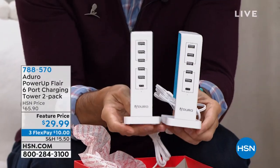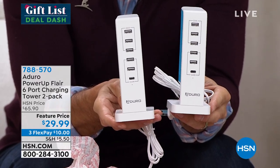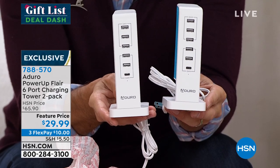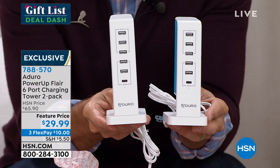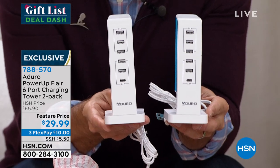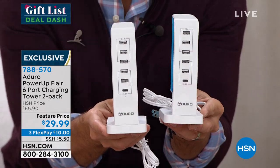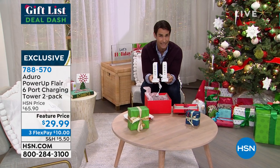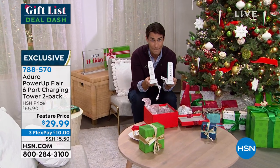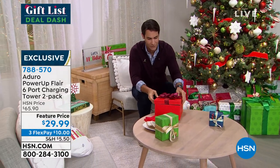Remember last year, everything was about getting those electronics. Now this year, everything is about powering up those electronics. We all need a place to plug them in — whether it's your smartphone, your smartwatch, your tablet, your earbuds. Now you're going to turn one outlet, one little three-prong outlet into six USB ports. You've got five USB-A's and one USB-C, which everything is starting to move to. You're getting a two-pack today. I think these come down to about $15 each. I love that vertical design — it doesn't take up a lot of space. Full presentation coming up in just a little bit.